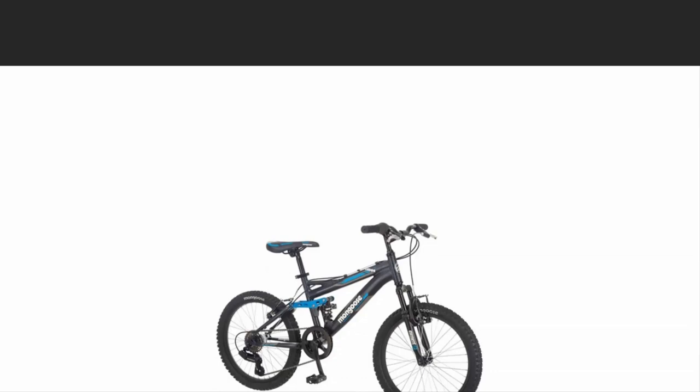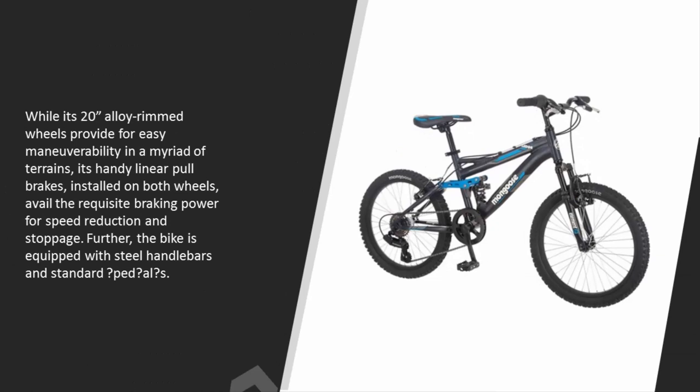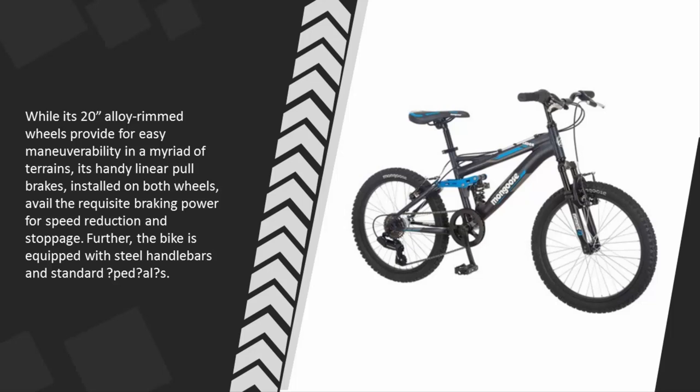At number four, this black and blue sports MTB for boys is built with a four-bar linked aluminum suspension frame mated with a suspension fork, a three-piece crank for a wide range gear shift, and a rear Shimano derailleur with precise action twist shifters. Its 20-inch alloy rimmed wheels provide easy maneuverability in a myriad of terrains, while handy linear pull brakes on both wheels deliver the requisite braking power. The bike is also equipped with steel handlebars and standard pedals.